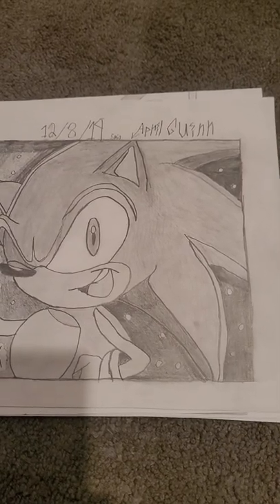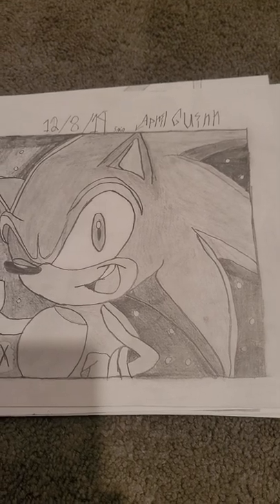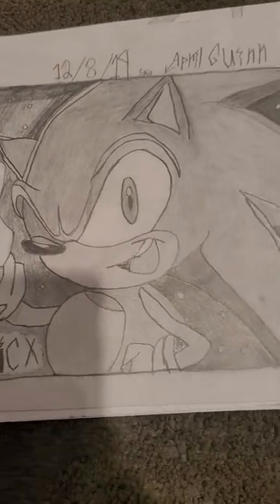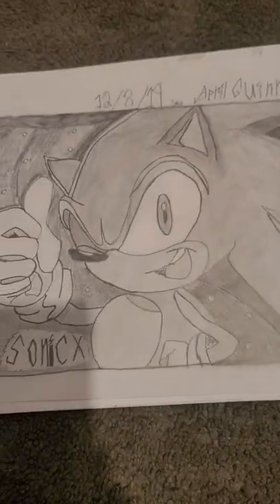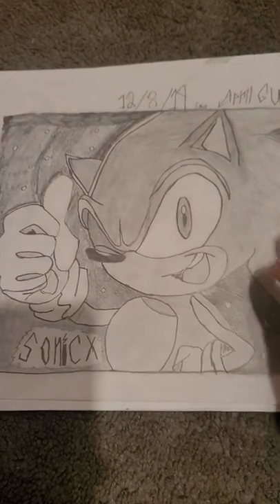Hello again. I will be showing you my Sonic the Hedgehog character drawings. So this first one is Sonic from Sonic X. He only took me about 5 minutes to draw and create. I'm a very fast drawer.